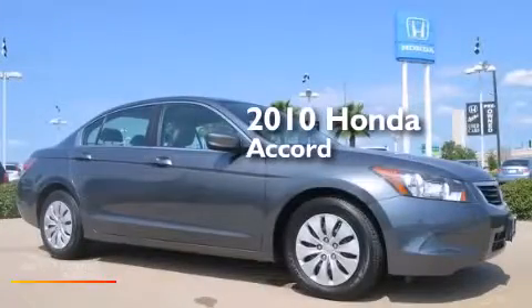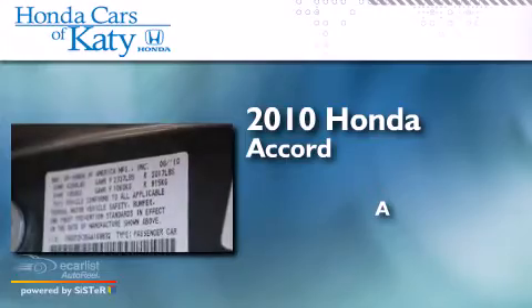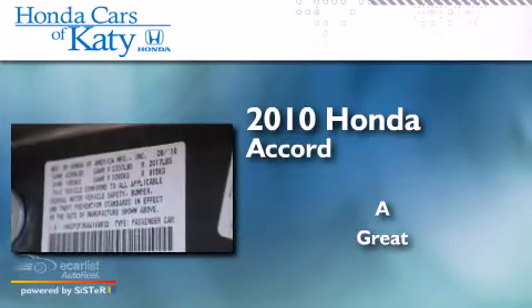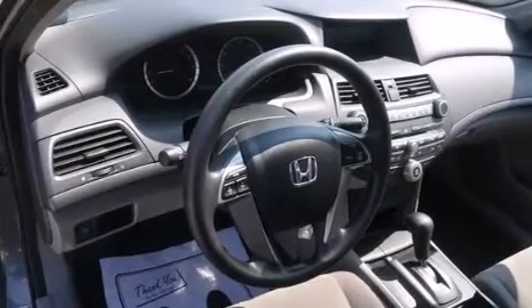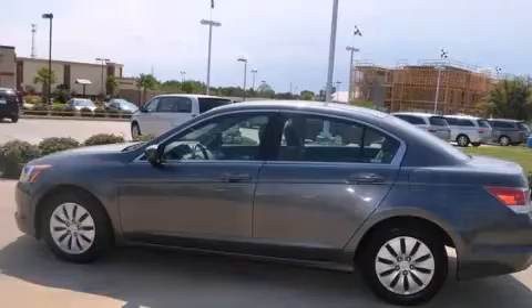This is a 2010 Honda Accord. All of the following features are included: a low tire pressure indicator and a double wishbone independent front suspension.